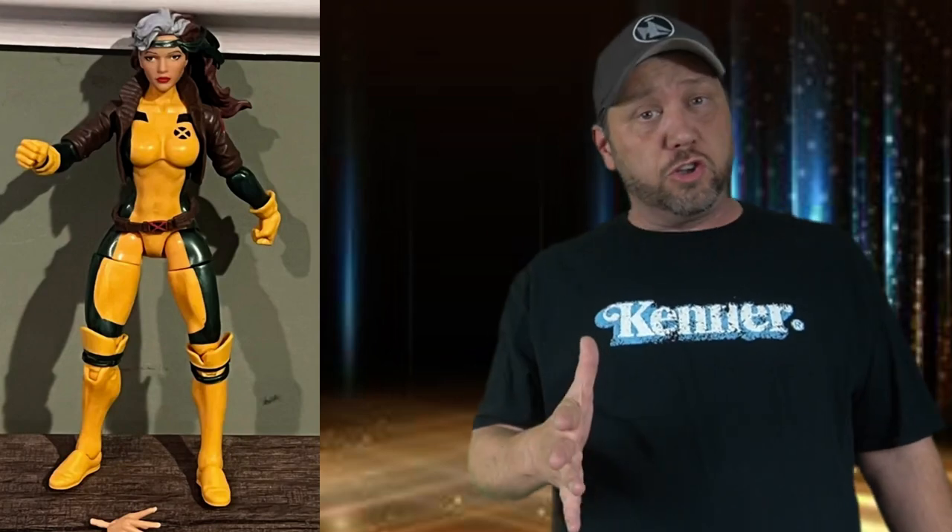Now let's go with number eight — one of the X-Men herself, Rogue. Look at this figure, looks great and everything. But who cares — flip it around. Check this out. It looks like an upside-down heart. That is what I call 'red beans and rice didn't miss her.'